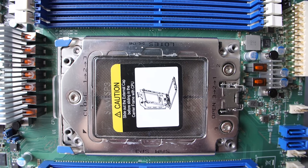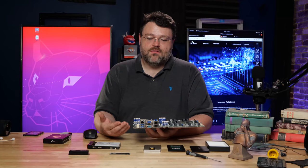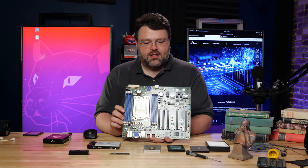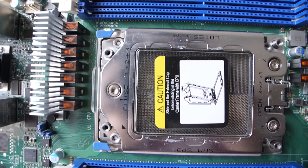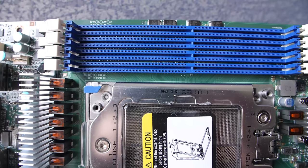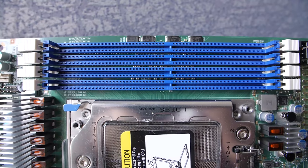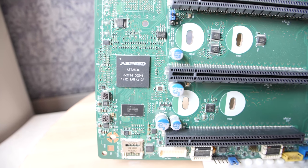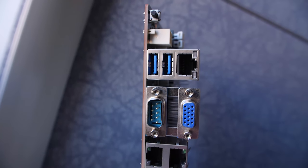This is a perfectly reasonable platform for a data researcher or someone wanting to run a machine learning platform, if you're willing to get your hands dirty. Because the CPU does everything, I think we should stop calling these motherboards and just start calling them adapters — it's really just an interface adapter for the CPU. The CPU handles all the memory via the integrated memory controller in the IO die, and all the PCIe expansion.